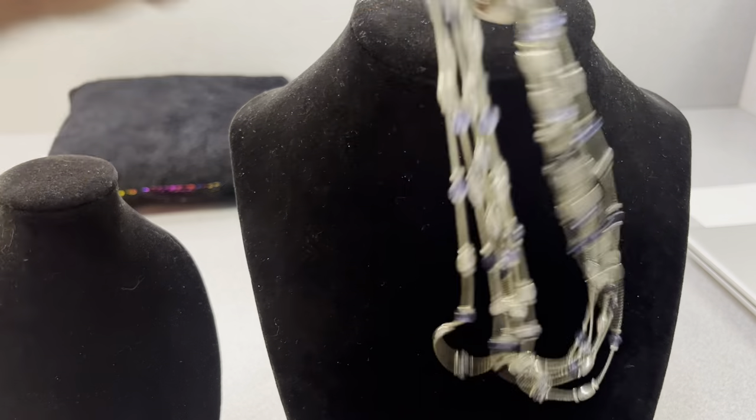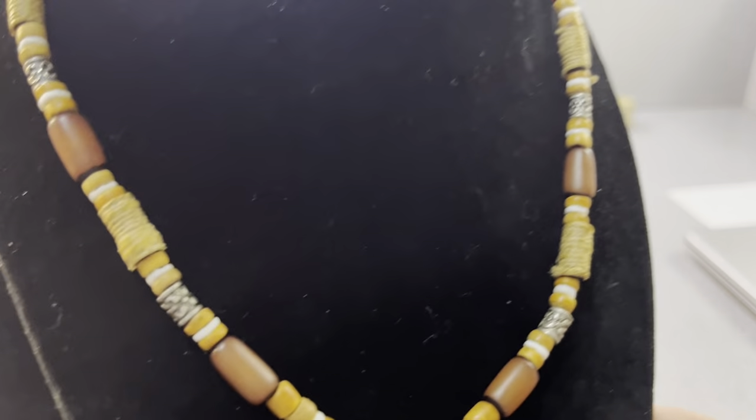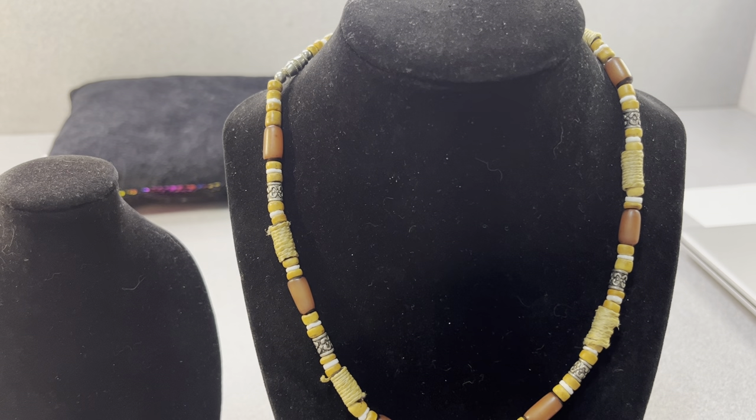Wood — another wood necklace right there. And there's some metal on there. Actually, no — that is the barrel clasp. Yeah, I'm moving through here. It's another stone.